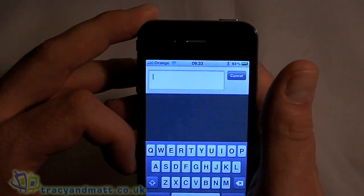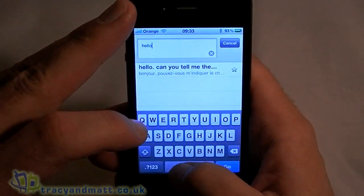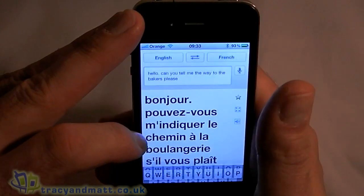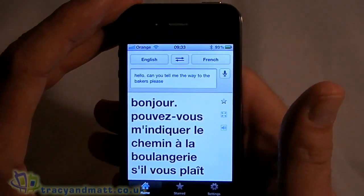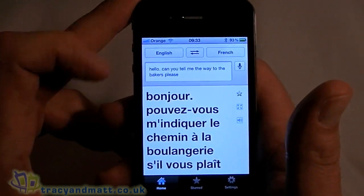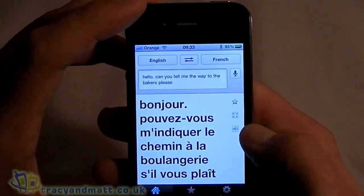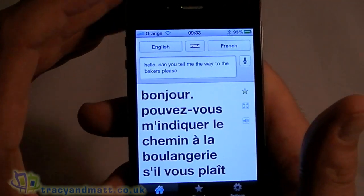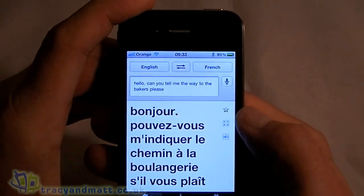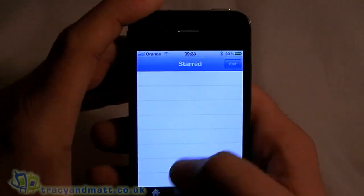Underneath is the box where you write the text. So we'll do a quick demo of this in French. "Can you tell me the way to the bakers please." And as you can see it just instantly gives you the text underneath. Now if you don't fancy pronouncing this to a French person, you can press this little button here and it'll do it for you, which is pretty clever. If you want to save this particular phrase you can press the star button there, and down at the bottom you've got some star tabs and it'll actually add it in there.